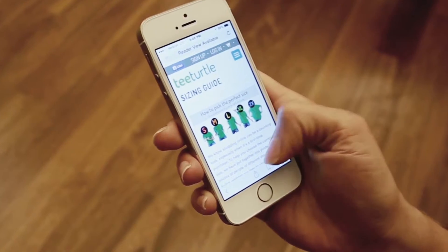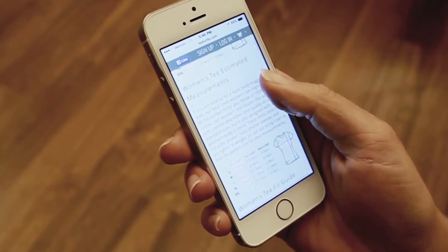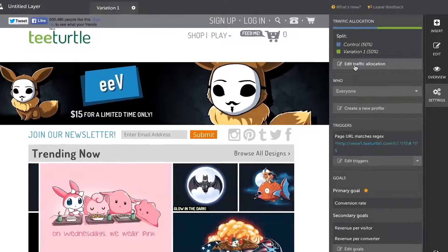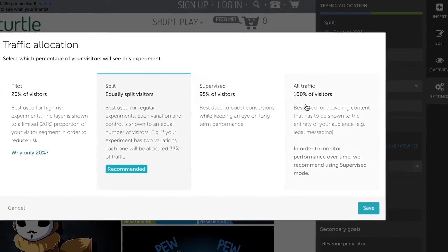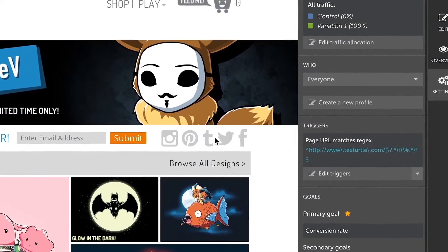My favorite tests are the ones that help me sleep at night — the ones that reduce the number of customer service complaints and improve the user experience overall. One of those tests was encouraging our female customers to look at our sizing guide before making a purchase. We didn't see any decrease in our conversion rate, but we did see a 20% drop in returns from the customers who saw that test, and we implemented it to 100% of our customers from that point.